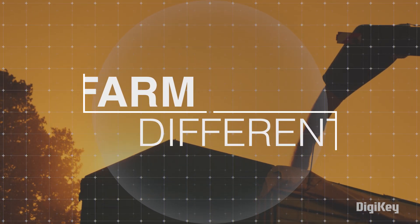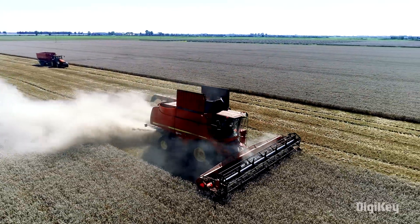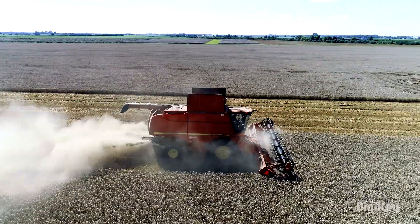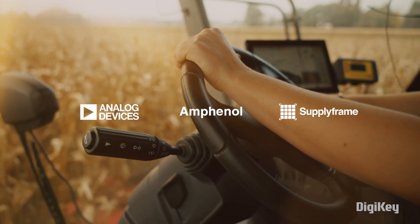DigiKey presents Farm Different, where we explore how technology is elevating the art of farming with sustainable and automated solutions, powered by Analog Devices, Amphenol, and SupplyFrame.